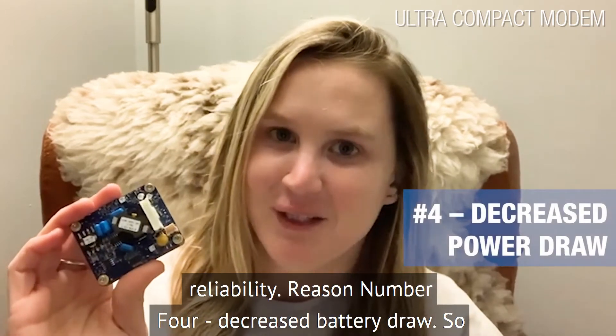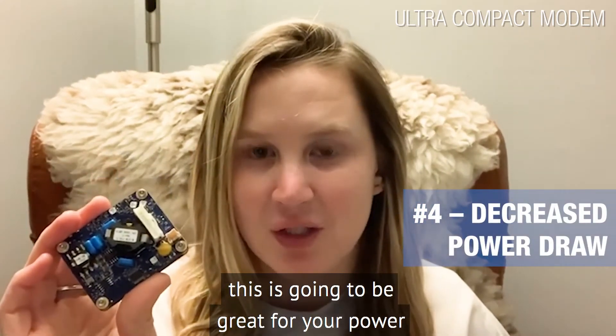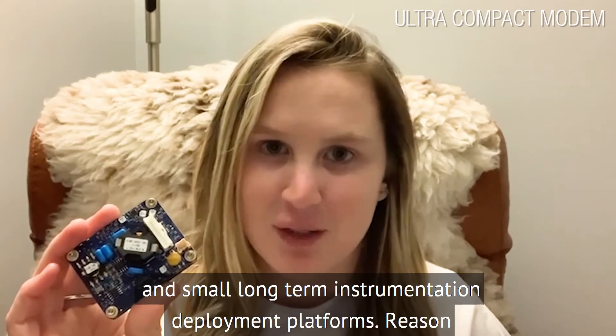Reason number four: decreased battery draw. This is going to be great for your power-critical applications, for example micro vehicles and small long-term instrumentation deployment platforms.